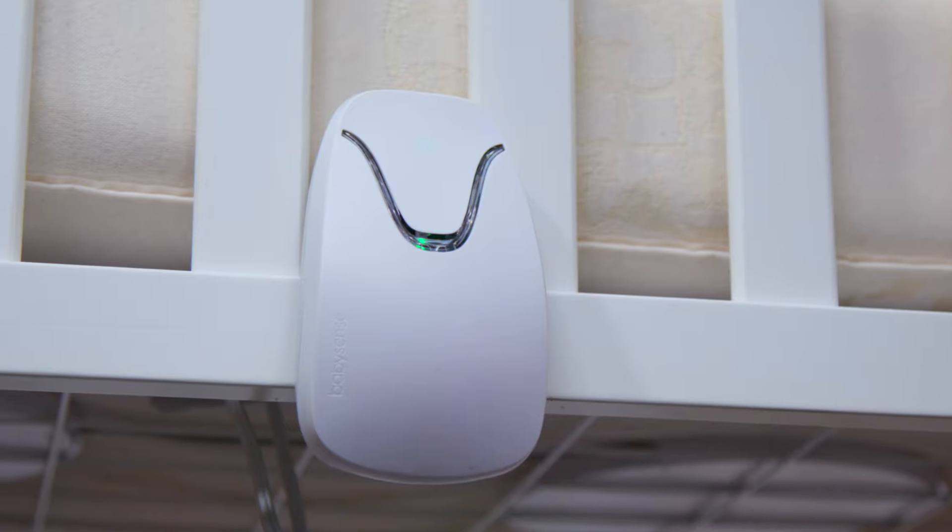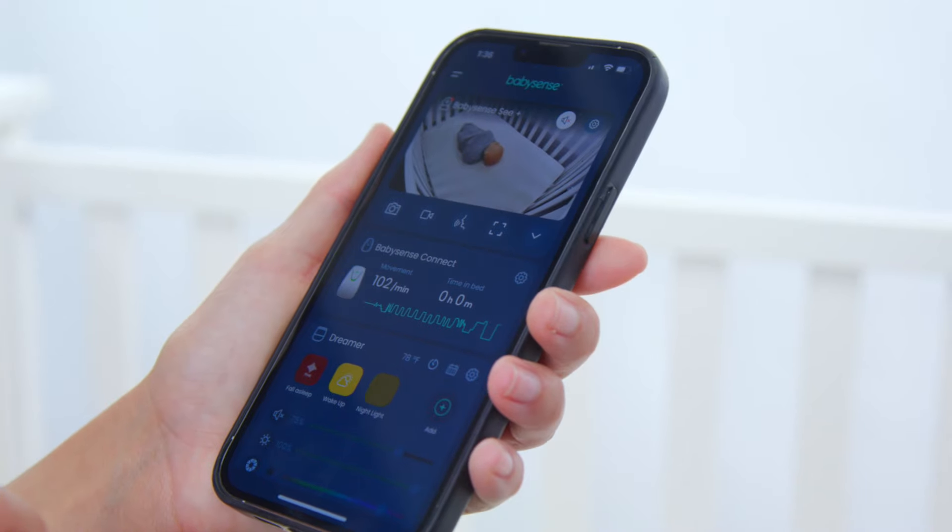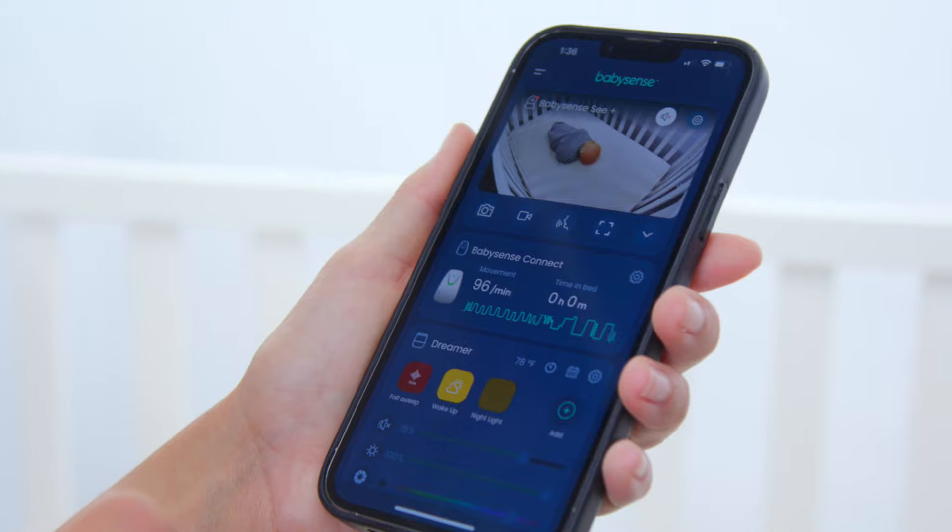The BabySense Connect uses non-contact technology and keeps a loving watch over your baby. Tracking breathing movements in real-time is peace of mind in the palm of your hands.